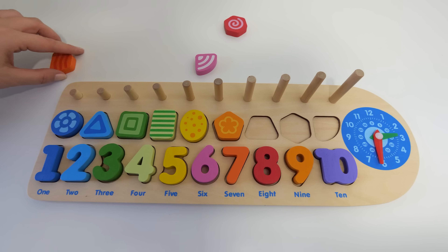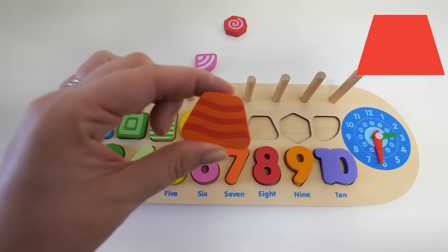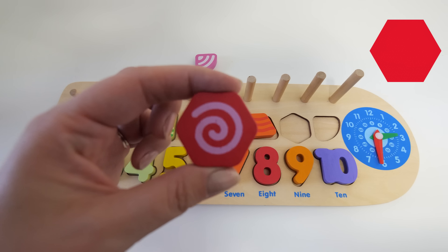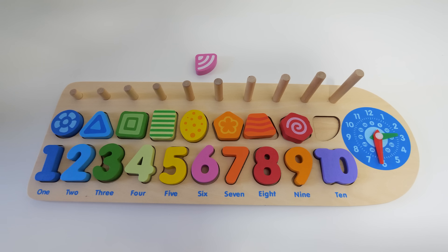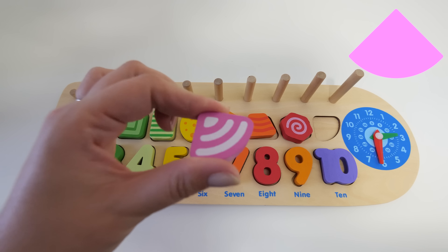What shape do you think goes next? It's a red trapezoid. Our next shape is a red hexagon. So our last shape will be — that's right — a pink sector.